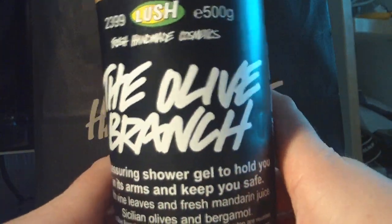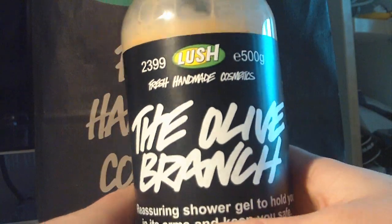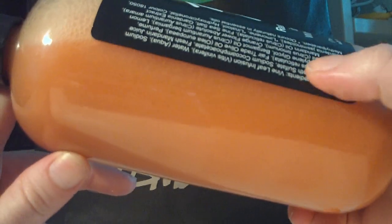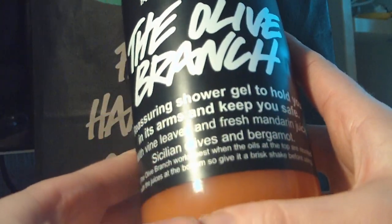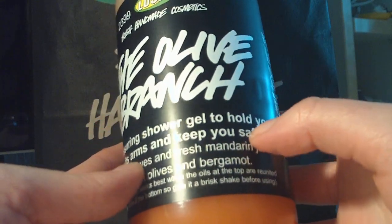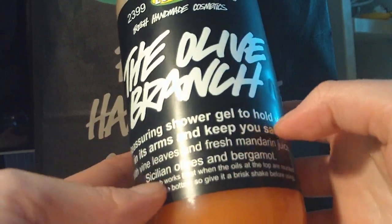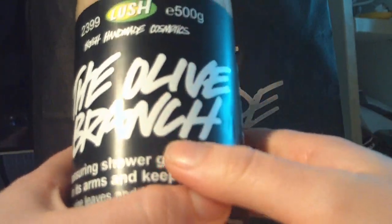Then I bought the Olive Branch — the 500-gram size. It's not mixed yet, but when it's mixed it looks like this, and you can see I've already used some of it. It's a really, really soft, silky, liquidy shower gel and I love it. It says something like "shower gel to hold you in its arms and keep you safe" — I love that sentence. It's just wonderful, really indulgent in the shower.